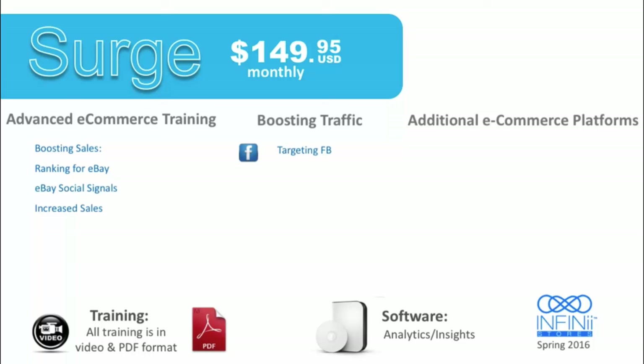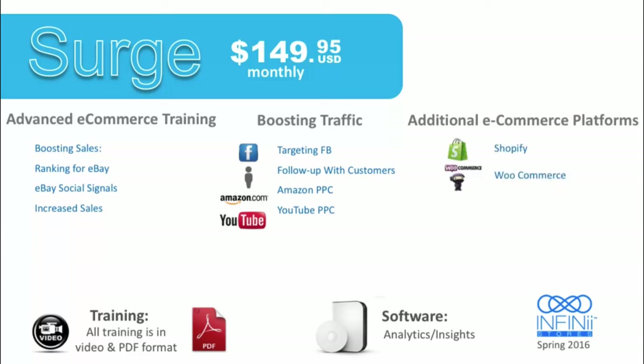We're also going to teach you how to leverage Facebook pay-per-click at this level — using targeted traffic on Facebook so that you can make even more sales with your e-commerce business. We also teach you how to follow up with customers, Amazon pay-per-click, and YouTube pay-per-click so you can get the most out of what is happening on social media today.